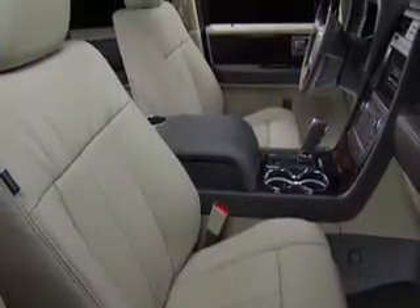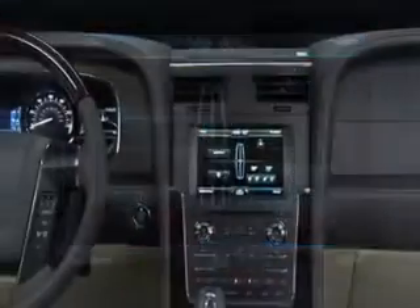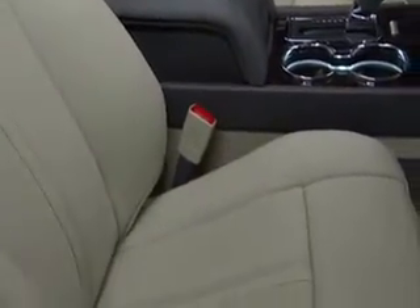It's been a while since Lincoln has redone the Navigator. Its MyLincoln Touch system is there, but it's much more user-friendly with knobs instead of sliders. That doesn't hurt the rich feel accented by wood and rich leather.